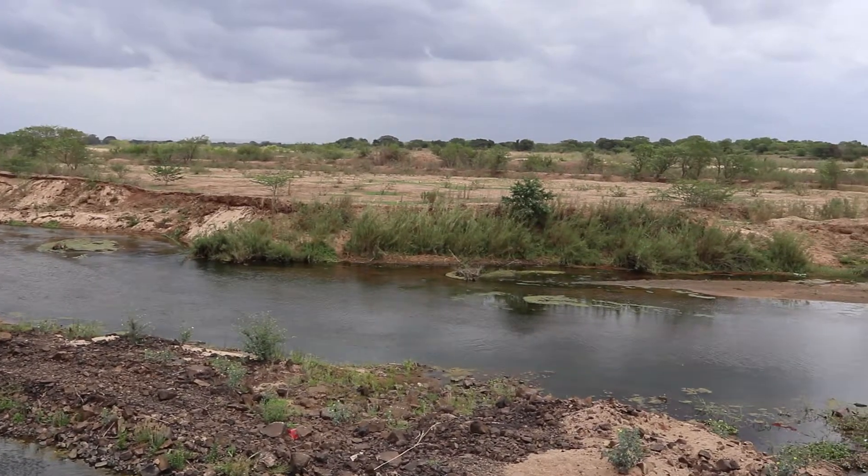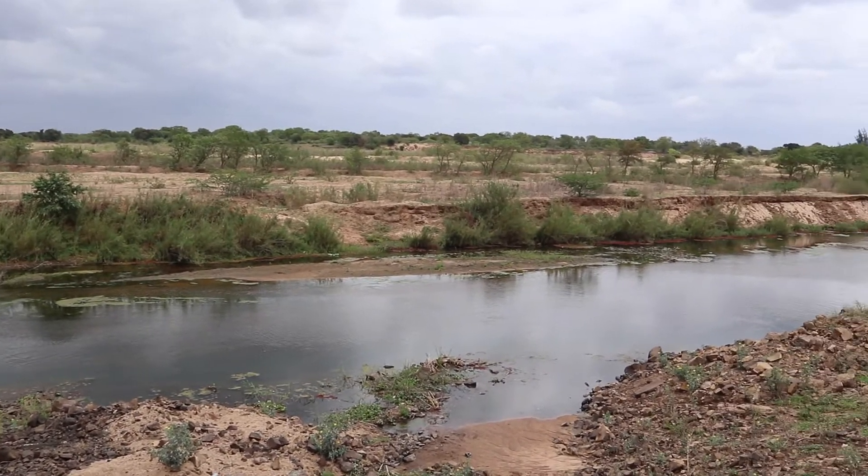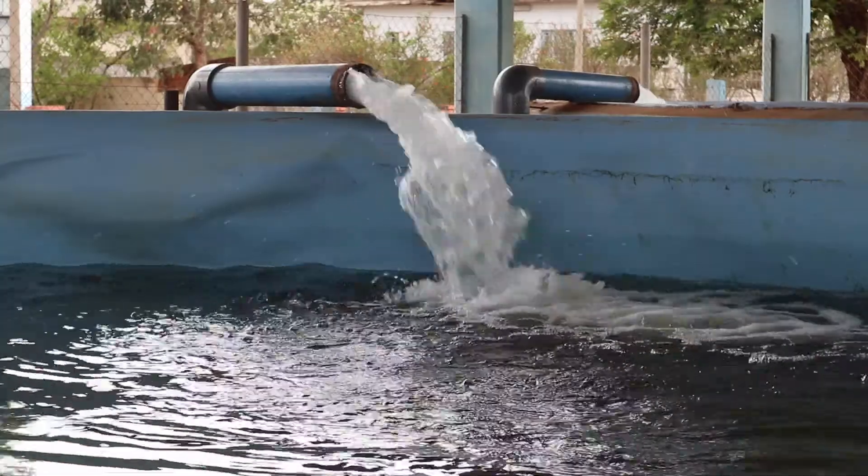The water from the river is also used to supply the town of Moamba with water. After the water is abstracted from the river, it's pumped to this drinking water treatment plant.